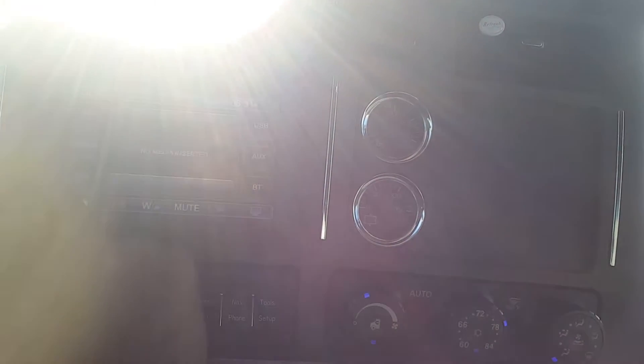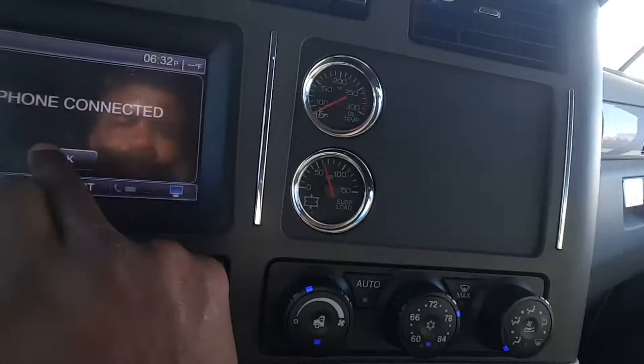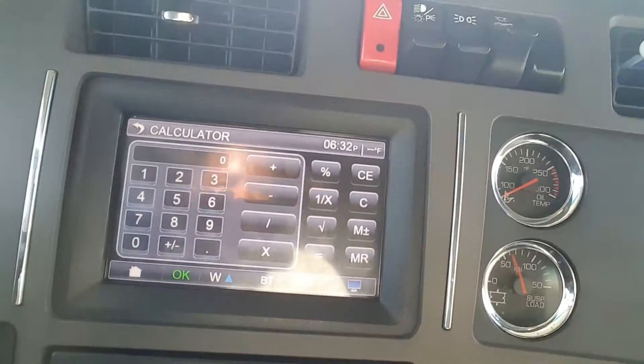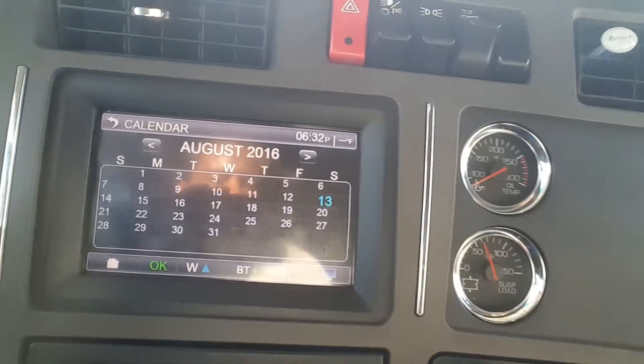It also has USB, auxiliary, and a CD player if you still use CDs. You can change the radio, and then Bluetooth. You can also hook up your phone to it and see messages and type messages up there. It comes with tools, an alarm, a calculator, and a calendar - which is pretty neat. I know some companies take the screen out and put a little single-din in, so that's pretty cool.